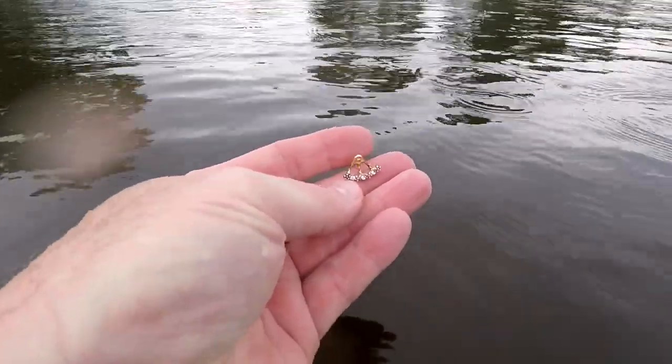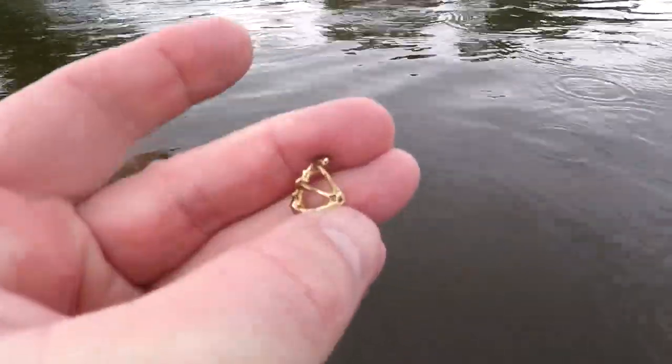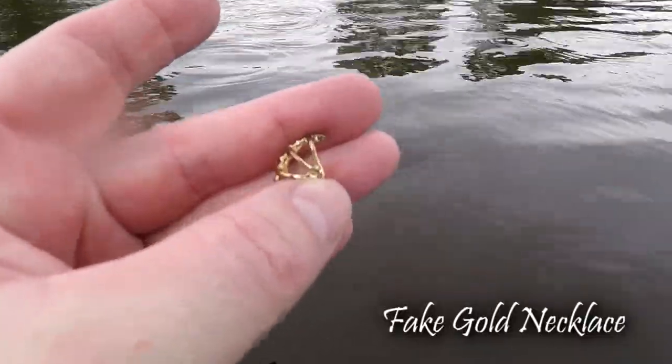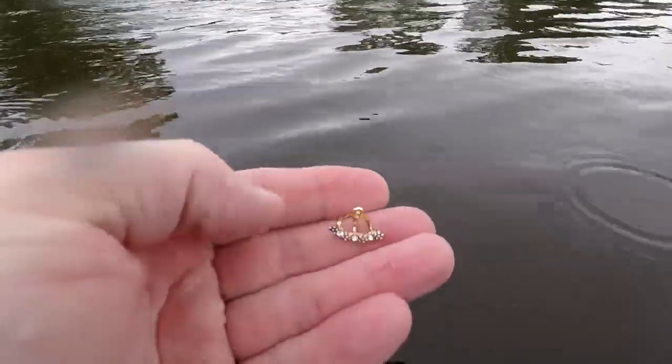I'm back out at another lake today. Been out here about 20 minutes — found some pull tabs and a penny — but I just got this 50-51 signal. On the back there's some markings; I think this might say 14 or 10 karat gold — we'll look at it later once I get a close-up. Anyway, that's the first good find out here, so let's keep going before the rain comes in.